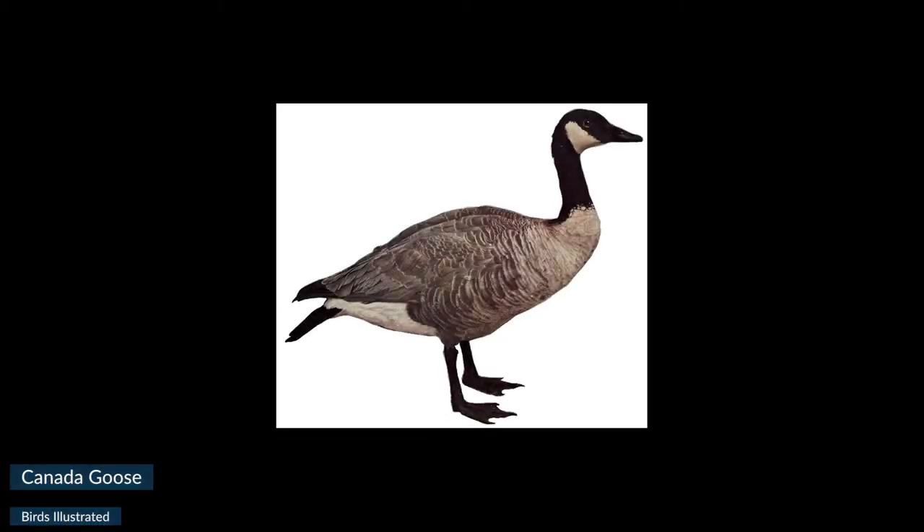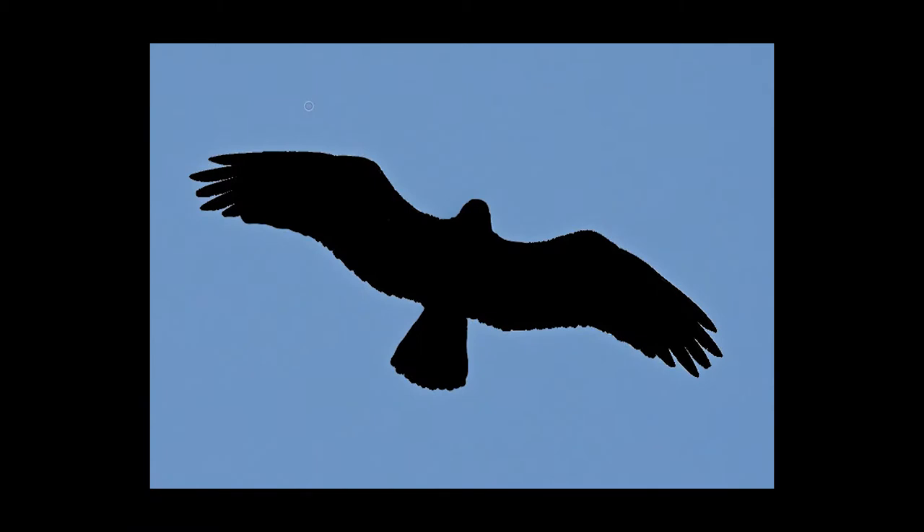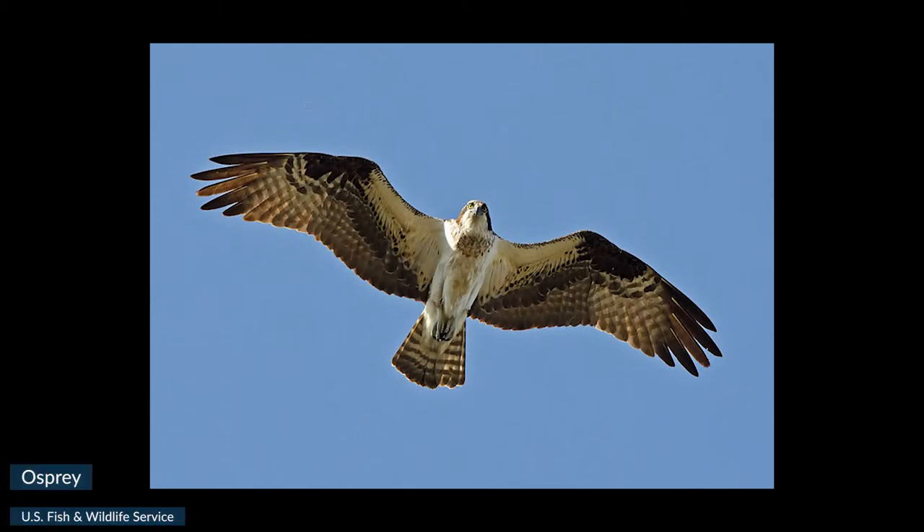I bet you can already identify some birds just by their shape alone. How about this guy? Long, curved neck, stocky body, strong legs for standing, webbed feet for swimming — looks like a goose. This one has big wings, perfect for soaring, so I bet it's a bird of prey. And it has M-shaped wings — must be an osprey.